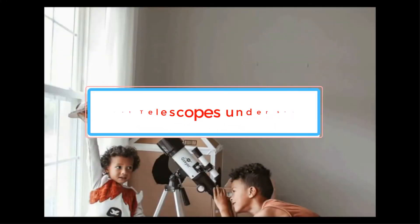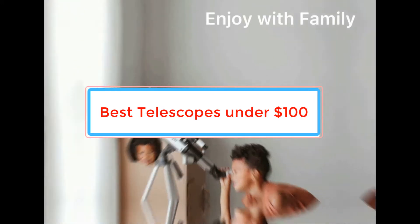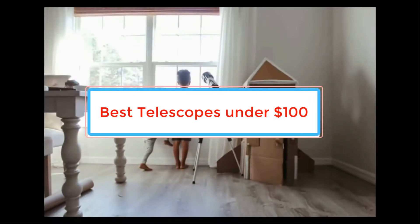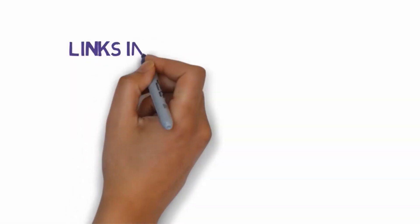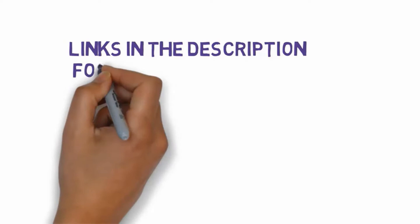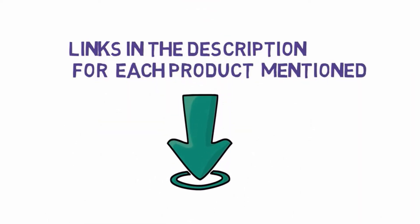Are you looking for the best telescopes under $100? In this video we will look at some of the best telescopes under $100 reviews on the market. Before we get started, we have included links in the description, so make sure you check those out to see which one is in your budget range.